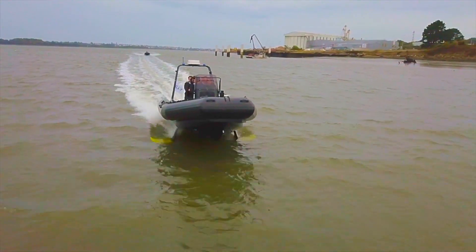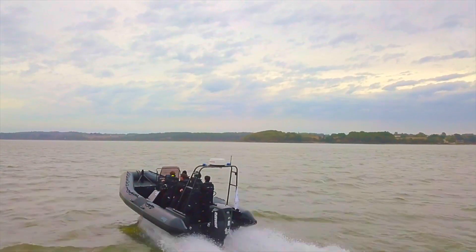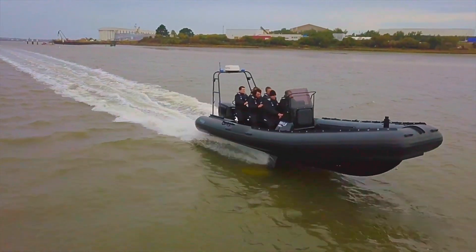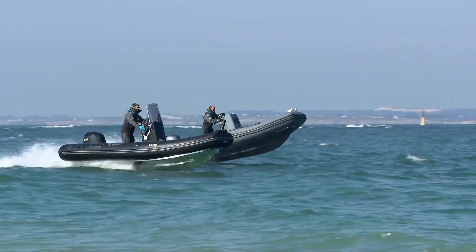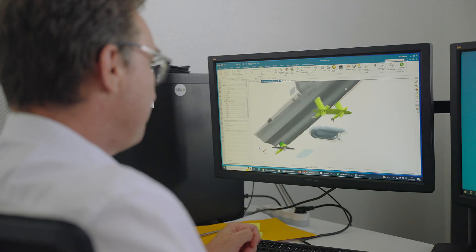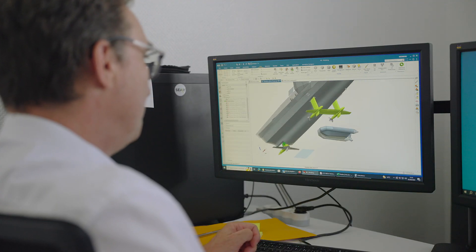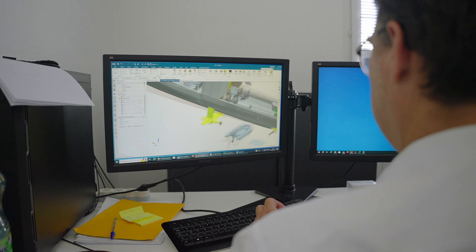Three years ago we made a prototype for the French Special Forces and they asked us to propose a 20-meter length full flying boat and to submit this project to the European Defence Agency — and the project was selected. We had to make it an international team with Spanish, Danish and French companies, sharing the project with other partners. We had to select a major software to ensure a complete software chain to simulate, design, and grow.